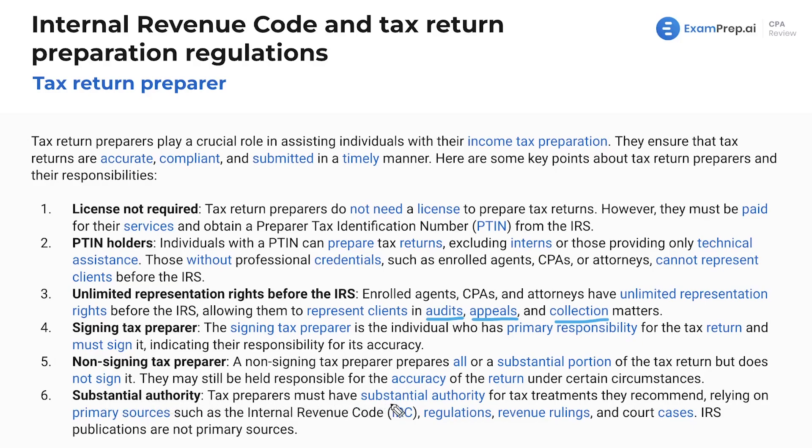Tax preparers must have substantial authority for tax treatments they recommend. You can't just say 'take that deduction' without basis — you need to rely on those sources of literature. Some are not the highest level of authority, but whether it's periodicals, research, or talking to another CPA, you have to have substantial authority for anything you recommend. It's got to follow the IRC or be something accepted by the IRS. You've got to rely on primary sources: regulations, revenue rulings, and court cases. IRS publications are not primary sources — just another note for multiple choice question purposes.